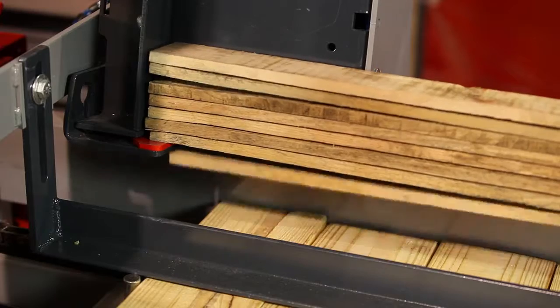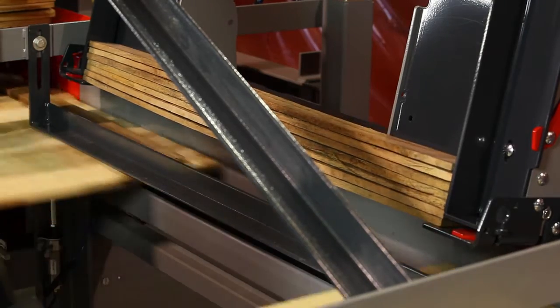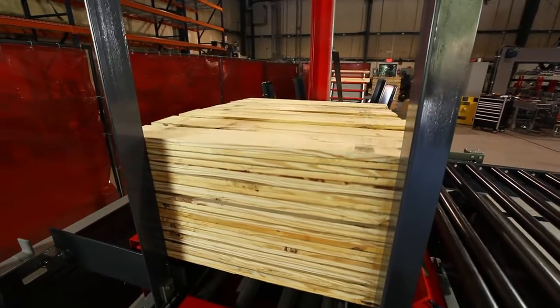An optional automatic tie strip feeder can be added to place sticks in 12 user-selectable positions on your stack, or every layer for air drying.